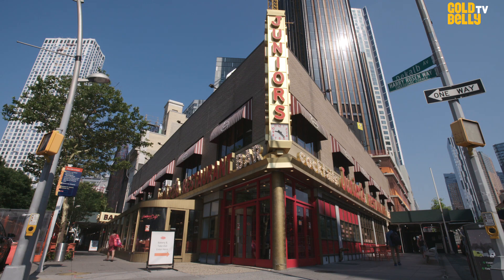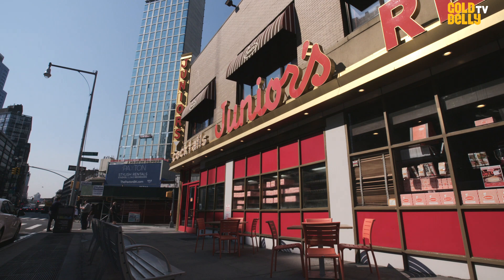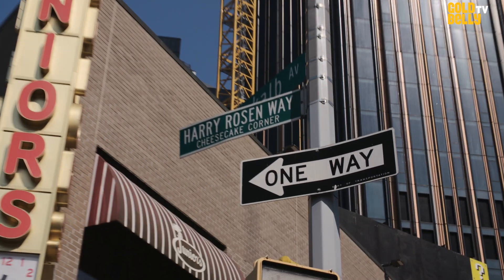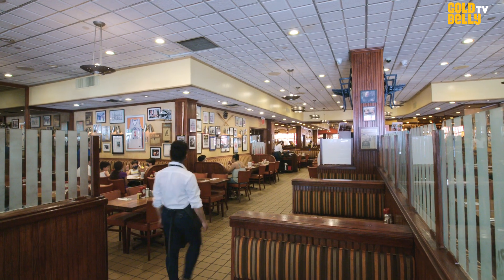Junior's has been on the corner of Flatbush Avenue and DeKalb Avenue since Election Day 1950. Junior's is a very visited landmark in Brooklyn, New York. It's probably in every guidebook ever written about New York in the last 60, 70 years. We're very fortunate — it's been part of my family for every one of those years.